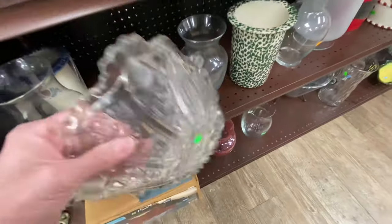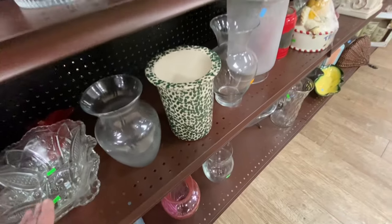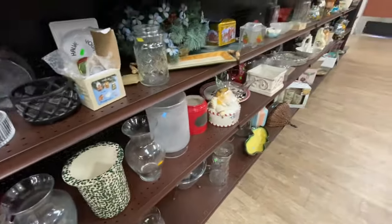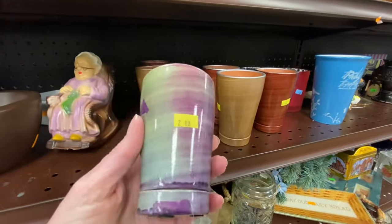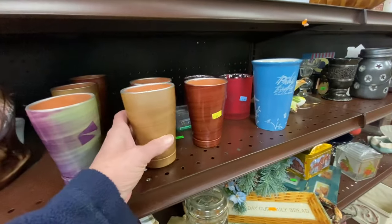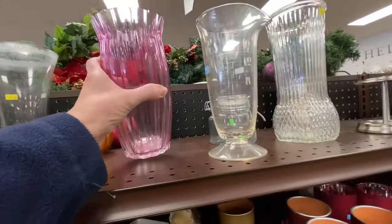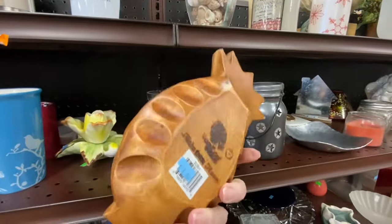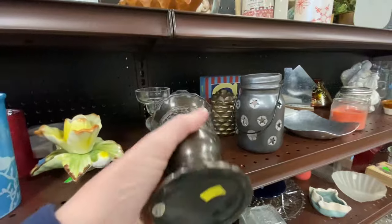I'm going to show you a little bit of the glassware and home decor section. These are super cute — they're little pottery cups for plants, really good to put your herbs in. This little wood pineapple bowl is so cute. I do like using wooden bowls around the house because they're so versatile.